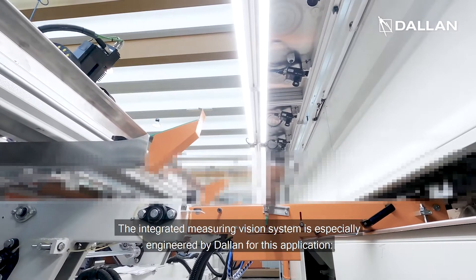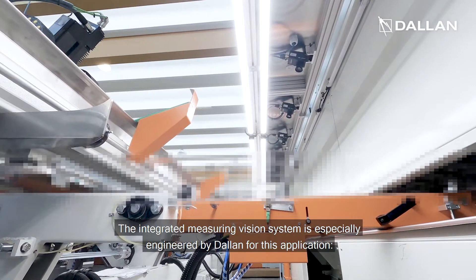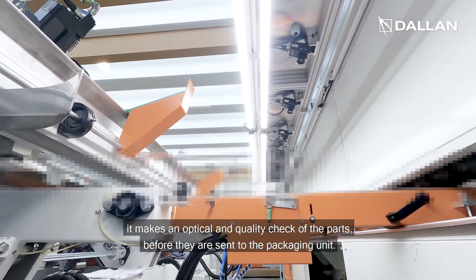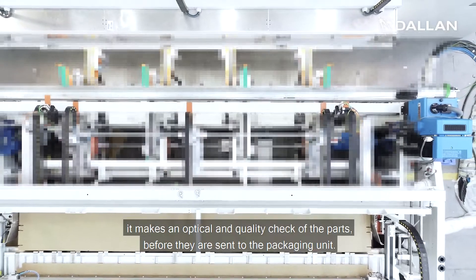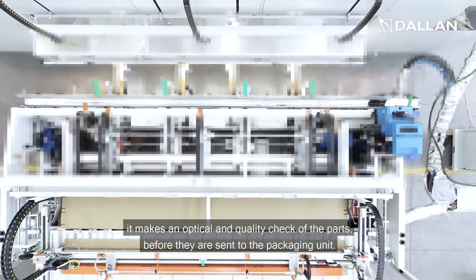The integrated measuring vision system is especially engineered by Dallan for this application. It makes an optical quality check of each part before they are sent to the final packaging unit.